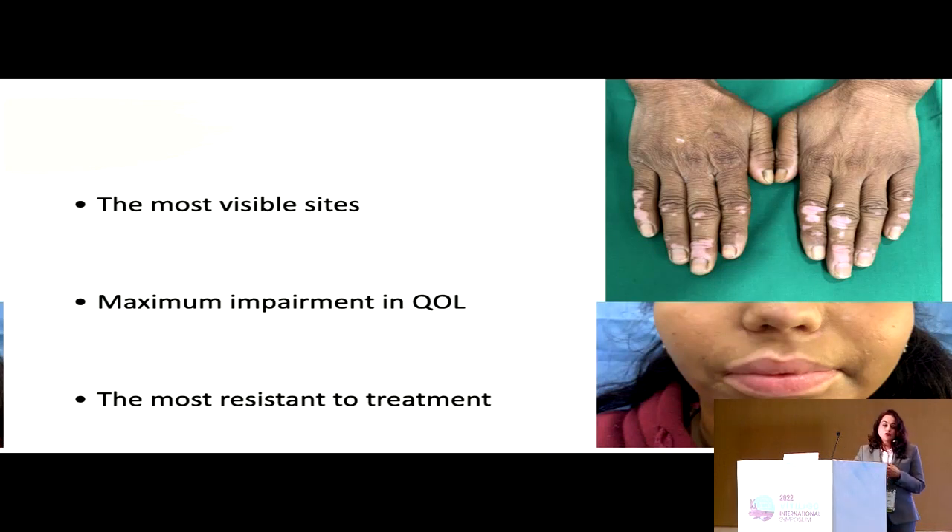Unfortunately, the most visible sites in vitiligo are the ones that lead to the maximum impairment of quality of life, but these are also the most resistant to treatment. There may be a patient who wants an immediate response or has a family ceremony coming up, and you can't do anything for vitiligo patches on the face or the acral areas. That is where camouflage has a very important role to play.